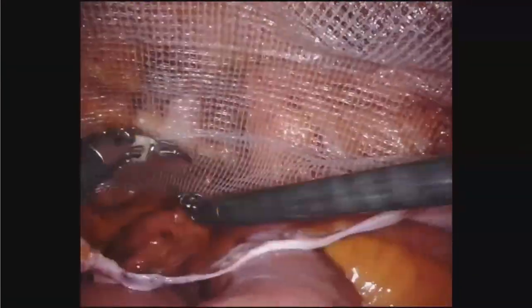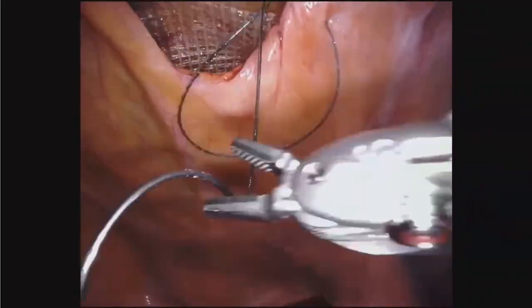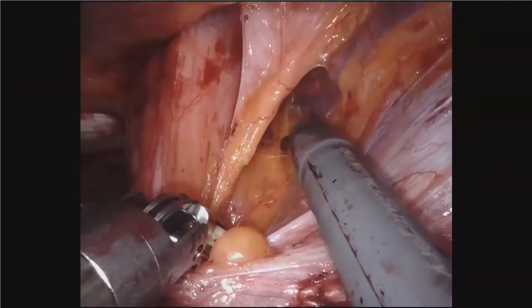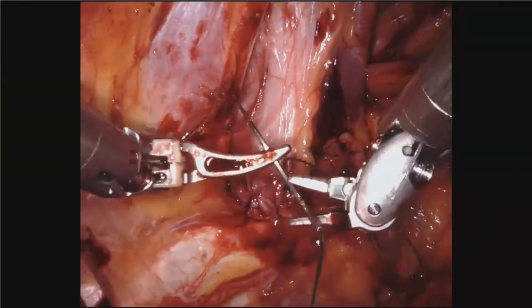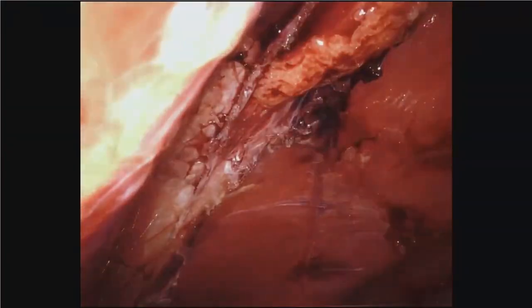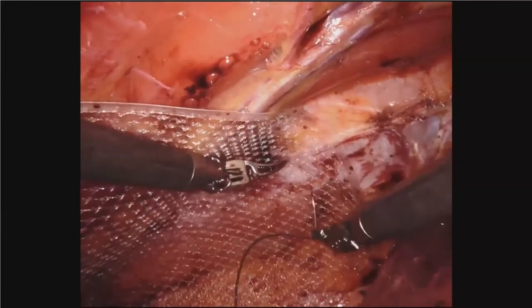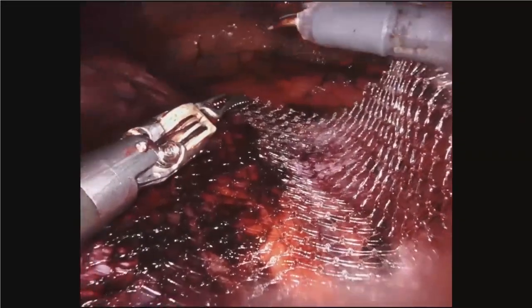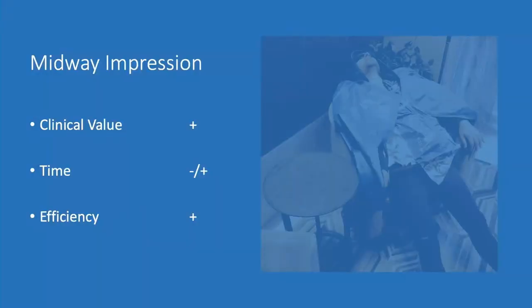We even went on to do concomitant procedures, as we do the majority of our cases in the minimally invasive fashion. This is a TEP incisional hernia where, at the same time, the patient has bilateral direct inguinal hernias. We placed two extra-large PDMAX, closed the anterior defects from the incisional hernia, and placed another 15x15 soft mesh — three pieces of mesh total from a TEP approach. Halfway through the journey, there was true value across the spectrum. Time was getting better as we did more and more cases, and even the efficiency aspect was becoming more reproducible. The team knew what to do in simple, moderate, and challenging cases.